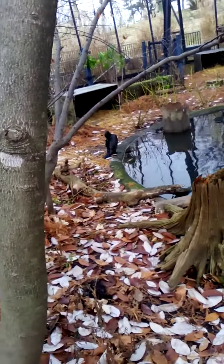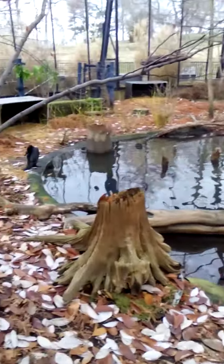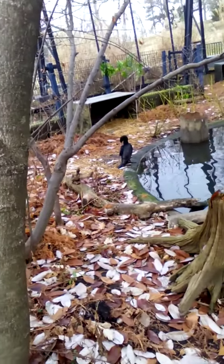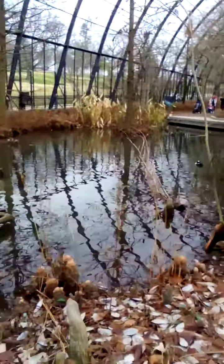Right there is a cormorant. Anybody see this cormorant over here? First of all, the cormorant. Over there — some mergansers, I believe.